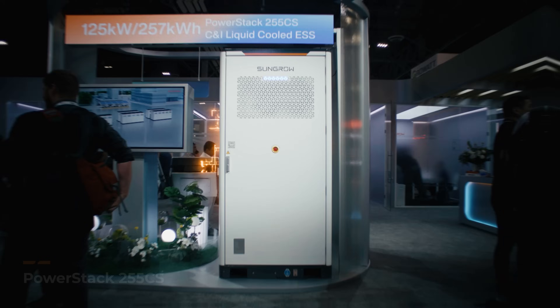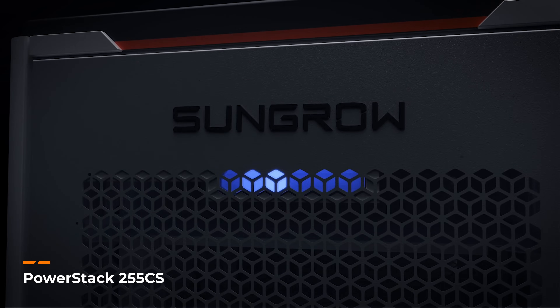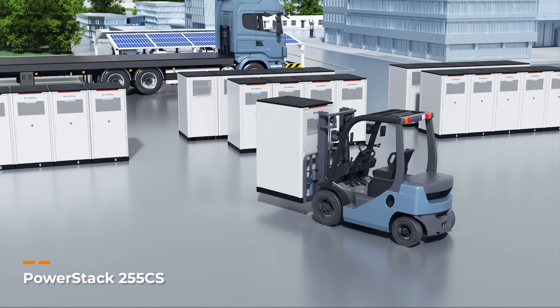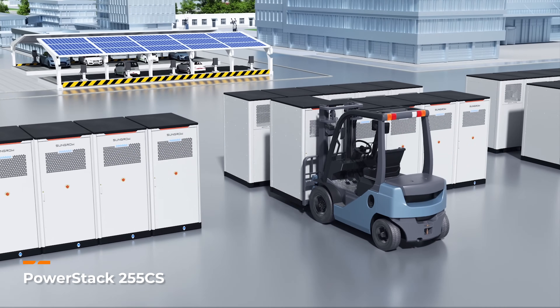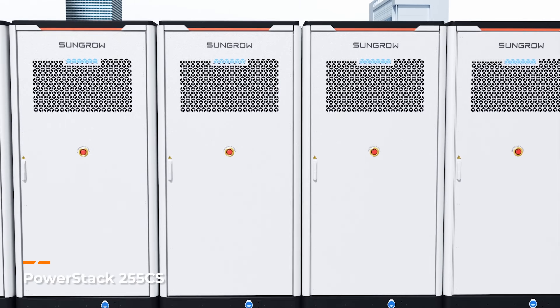At RE Plus, we're launching the PowerStack 2. The PCS is efficient, the cooling system is efficient — it really reduces the auxiliary cost of operating the system. The product price is at a great entry point. It's designed to be shipped out in groups. We can just put a multitude of these together, connect them quickly and have them ready for the marketplace.